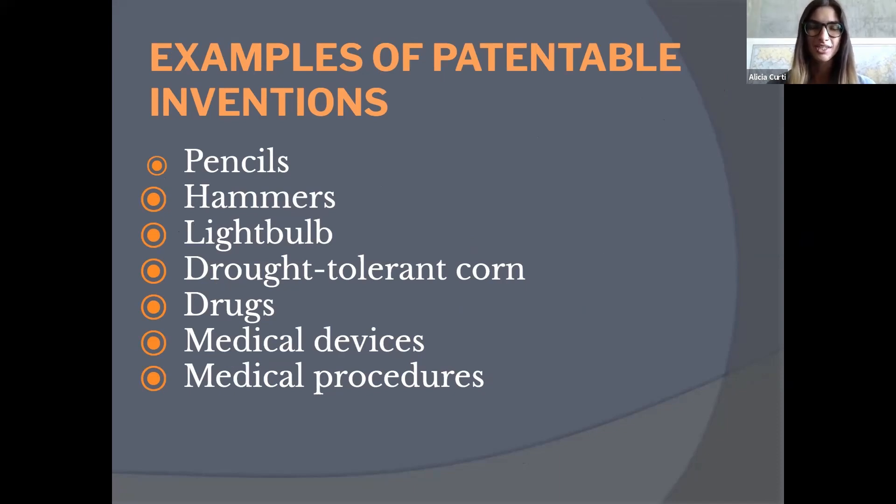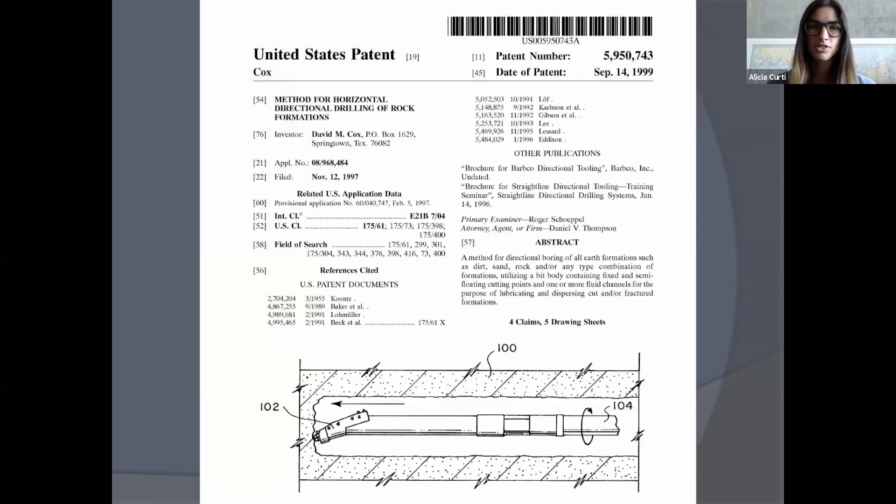Examples of patentable inventions include everyday tools like pencils, hammers, and light bulbs — though those have long been patented and expired. Other examples include drought-tolerant corn, drugs, medical devices, and medical procedures. The first page of a patent shows the inventor, the patent number, the issue date, and the filing date — which tells you when the patent expires. It also shows related patents, an abstract, and a drawing representing what's covered.